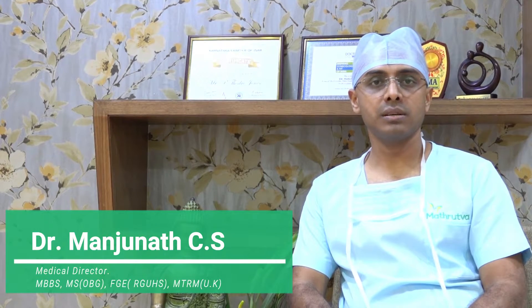Hi, this is Dr. Manjana, IBS specialist and laparoscopic surgeon. In this video, I am going to tell you about the embryo donation procedure.